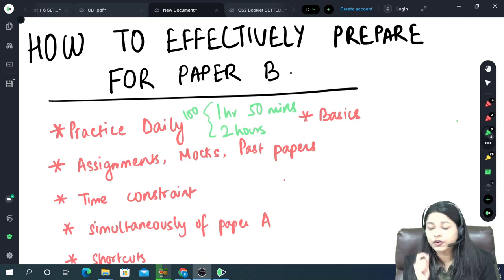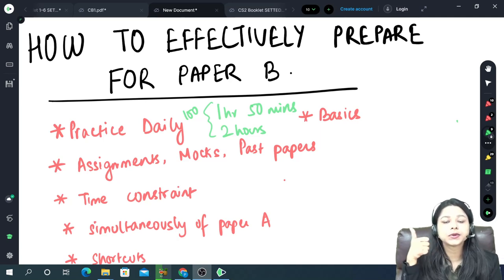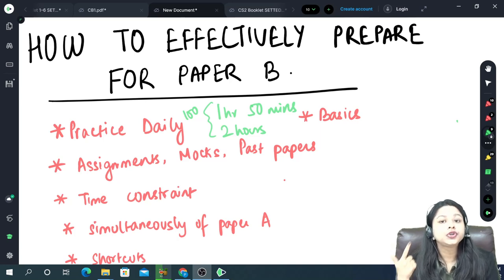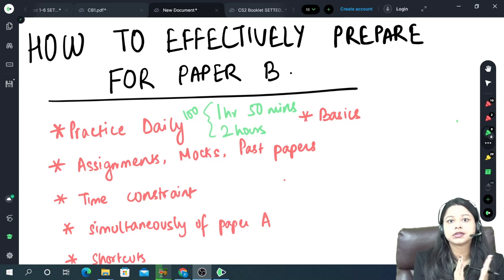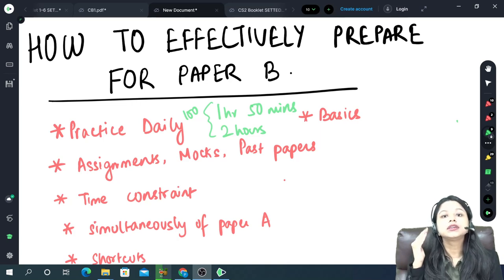The very first thing to keep in mind is the time constraint. It is a 100-mark paper. In CM1, CM2, CS1 and CS2 we have Paper B. The time given is 1 hour 50 minutes for IFOA and 2 hours for IEI, and the marks are 100. One very big difficulty or constraint I have seen students facing over the years is the time constraint.